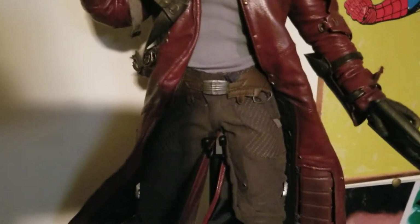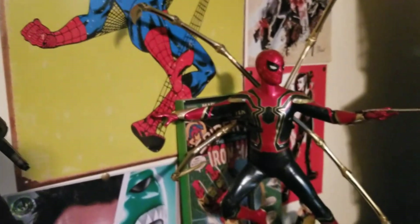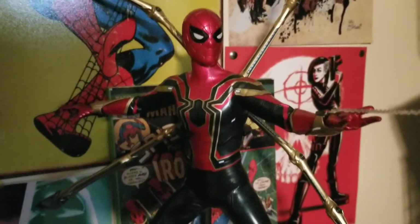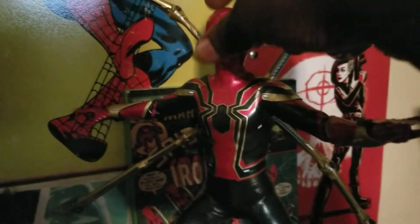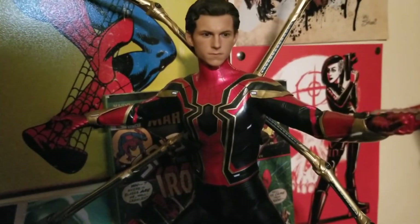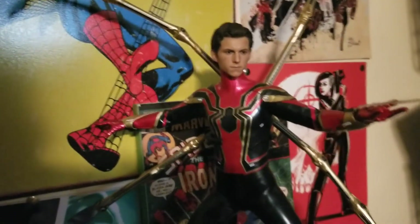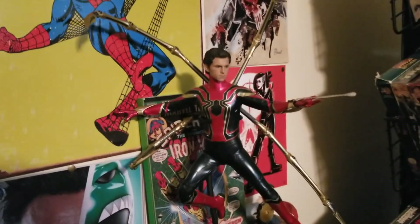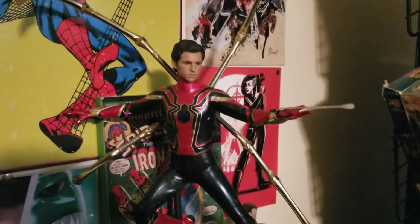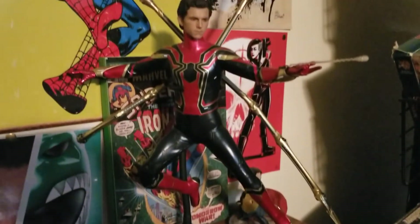Then we have the Iron Spider from Avengers Infinity War - this is the last one I purchased. This guy is great and the cool thing is he comes with a Peter Parker head that's magnetic - it looks just like Tom Holland, it looks fantastic. I really love this figure a lot. I think I have him in a good pose - I watched a video on how to pose him by Sideshow Collectibles, so hopefully that helped.